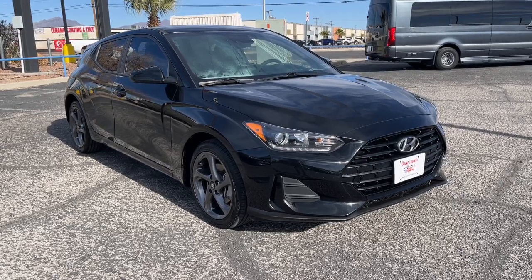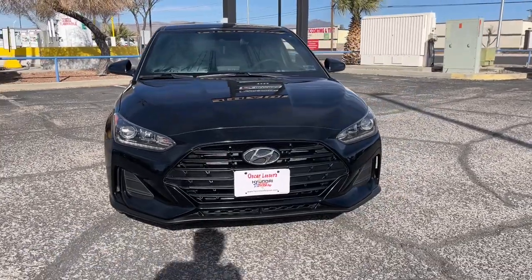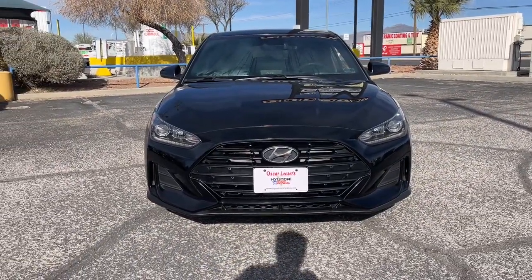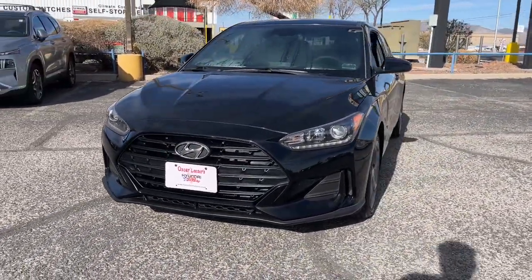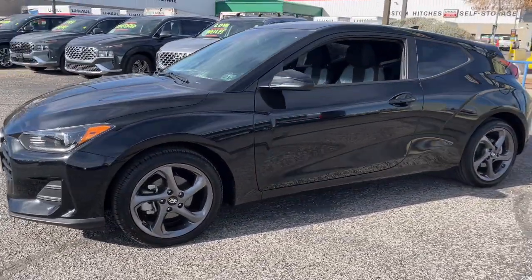Get into the 2019 Hyundai Veloster. With less than 25,000 miles on the odometer, this vehicle provides excellent value. Check out the unique style and popular features of this surprisingly affordable Veloster.